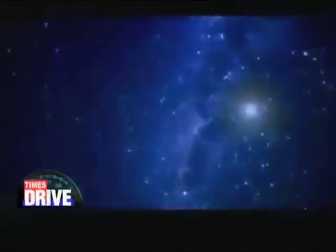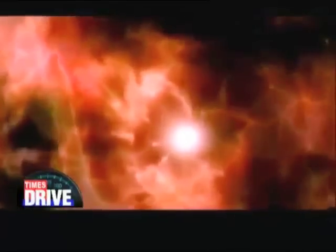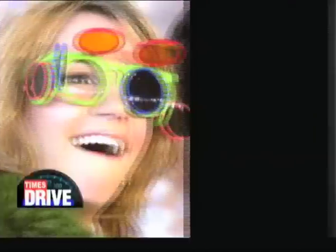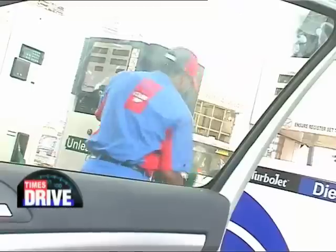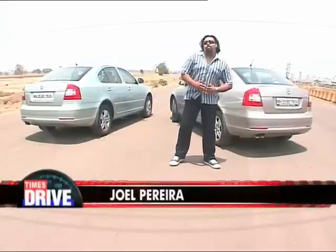Since the dawn of time, there are some questions that have troubled the human mind endlessly. Is there life on other planets? Does God exist? And if he does, what was he thinking when he made Britney Spears? And really, what's better — petrol or diesel? It's the kind of question we get asked almost every day, and so we decided to put an end to this debate once and for all.